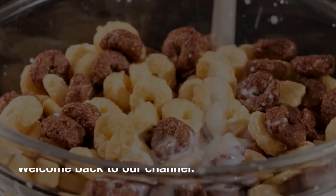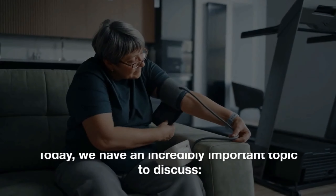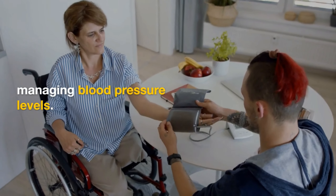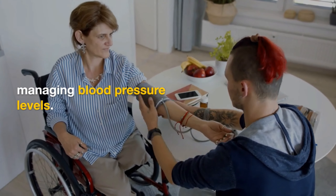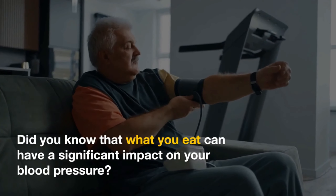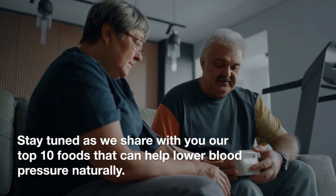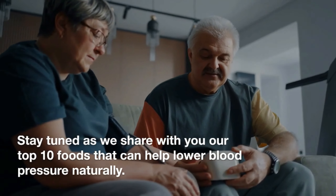Hey there, fellow diabetics. Welcome back to our channel. Today, we have an incredibly important topic to discuss: managing blood pressure levels. Did you know that what you eat can have a significant impact on your blood pressure? Stay tuned as we share with you our top 10 foods that can help lower blood pressure naturally.